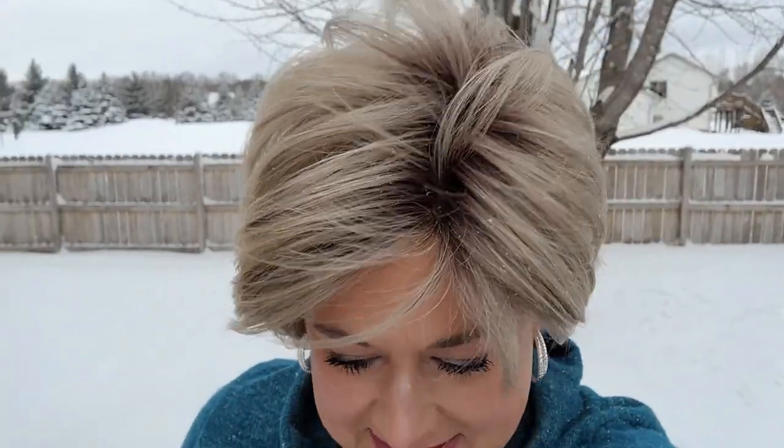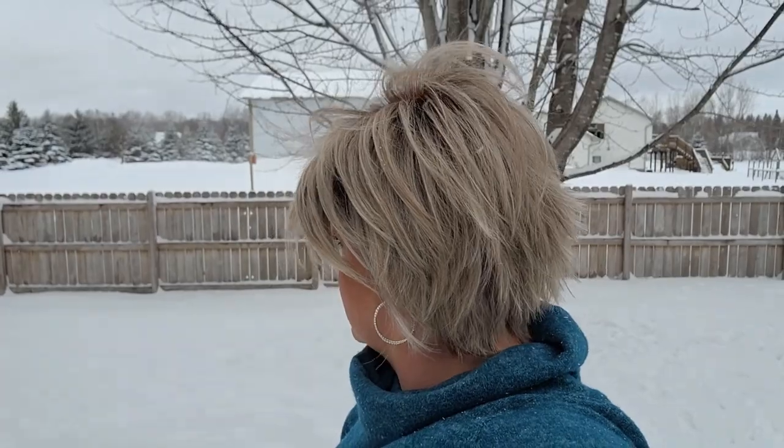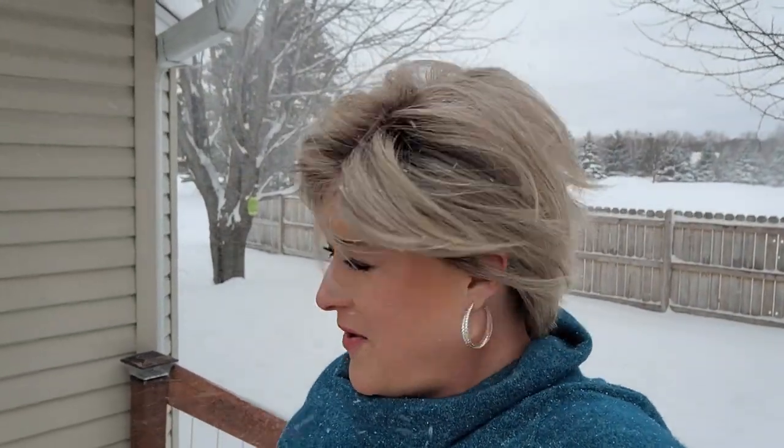The snow is blowing off the roof into my face. Okay, I think it's time to go in. That's cold. Hope you guys got the look you were looking for. Thanks for watching.